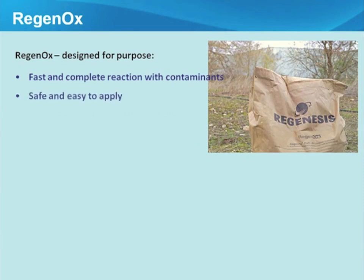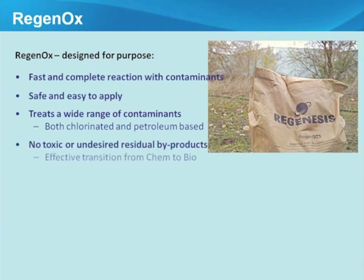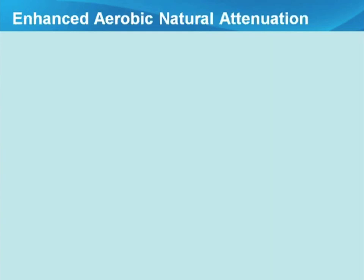Regenox provides fast and complete reaction with contaminants. It is very safe and easy to apply — comparable in hazard to cement, but much safer than many conventional chemical oxidants. It can be used on chlorinated solvents and TPH, produces no undesired residual by-products, and is non-corrosive — important for an ongoing site where you don't want to damage subsurface pipes and infrastructure. It is cost-effective and has been used on approximately 1,000 sites in the UK.